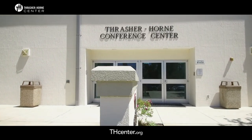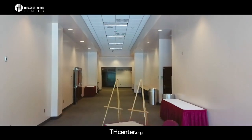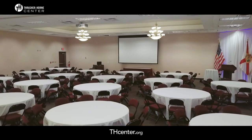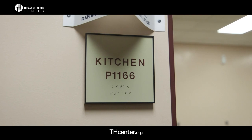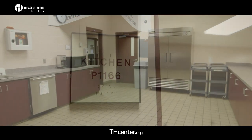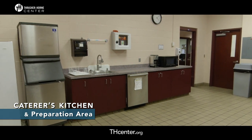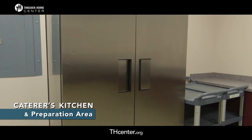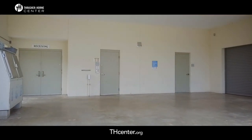A combination of the Thrasher Horn Conference Center event suites makes it the ideal location for a corporate workshop with various breakout areas or a wedding ceremony and reception at one site. We also offer a caterer's warming kitchen equipped with a standard oven, commercial-sized refrigerator, ice maker, and a generous amount of preparation area. Caterers will appreciate the easy access from our large loading dock area.